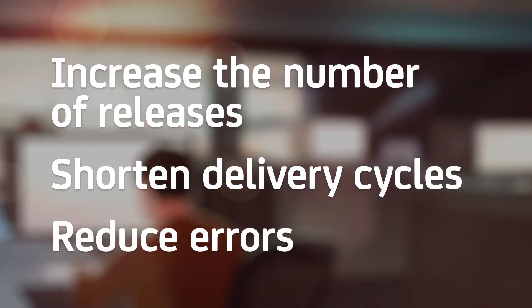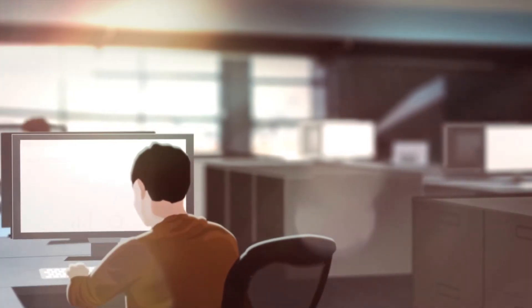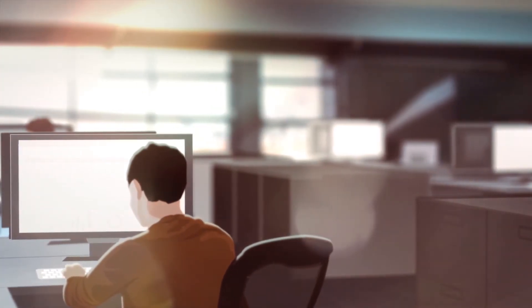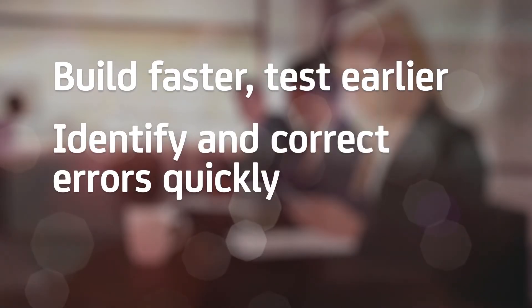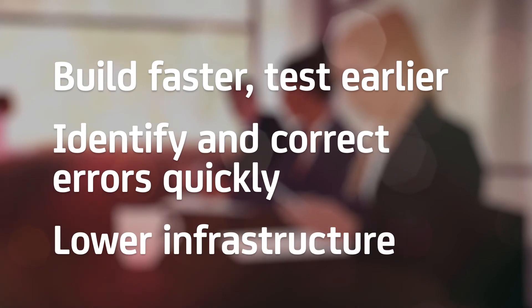CA Service Virtualization allows development teams to work more independently by using virtual environments which mirror the behavior of dependent systems. That means teams can build faster and test earlier in the development cycle, identify and correct errors more quickly, and lower infrastructure costs.